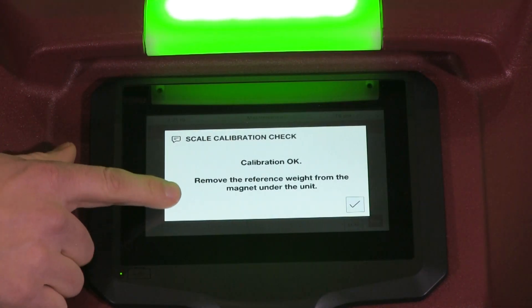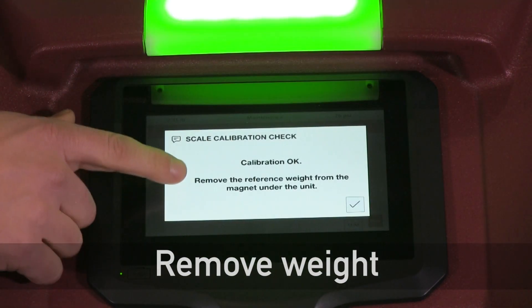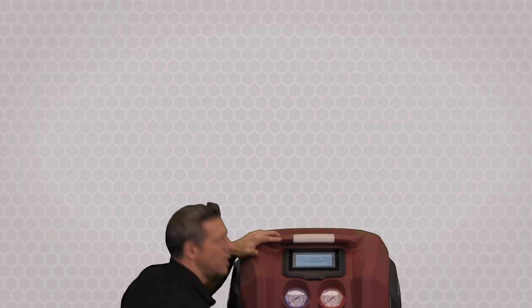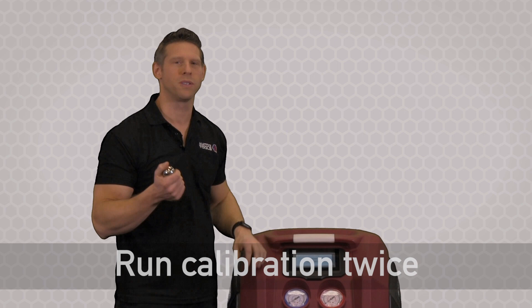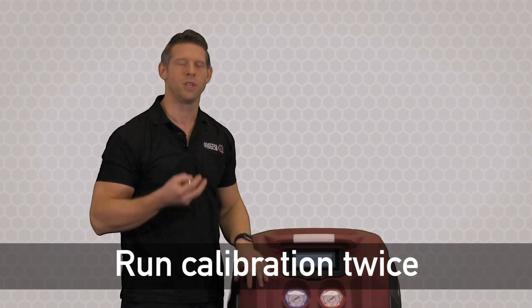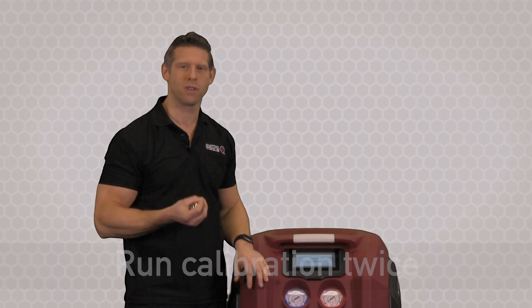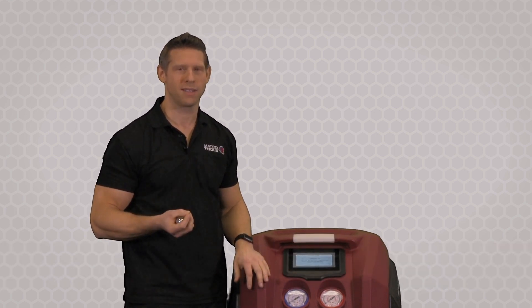On this particular unit, the calibration is okay. Now we're safe to remove the weight from the bottom of the scale. It's important to know that we recommend doing this procedure twice just to make sure that you verify. Also, if you get two negative results in a row, you're going to want to contact technical support.